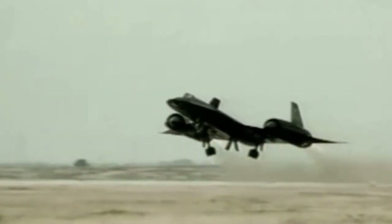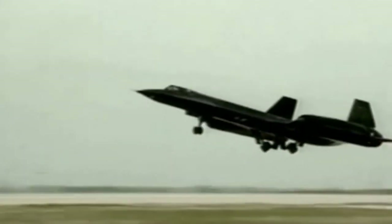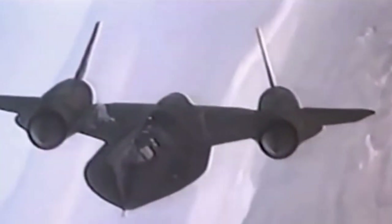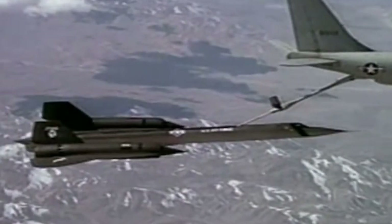However, in development, speed prevailed over invisibility. The aircraft was equipped with two huge jet engines, and the hull was overheating during flight. Blackbird did not become invisible. Nevertheless, the potential was noticeable.